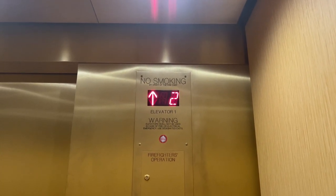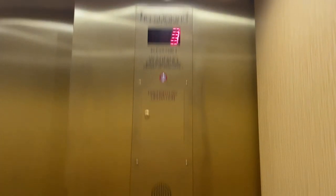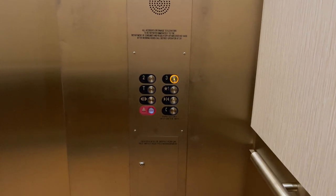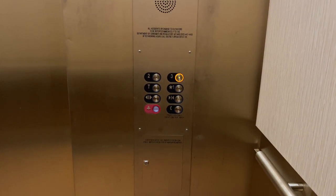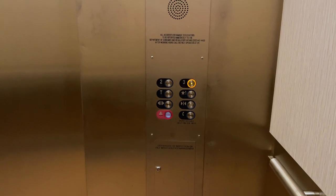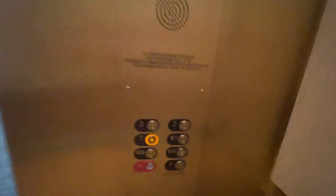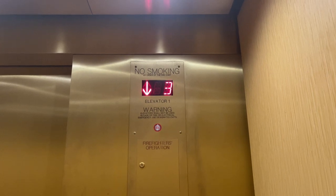I can't remember what these were last time I was here. Maybe they were like this. Lights flickering a little bit.